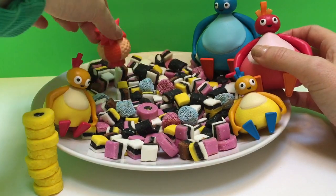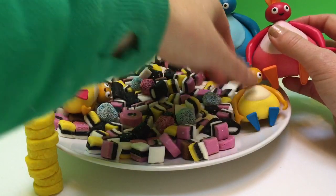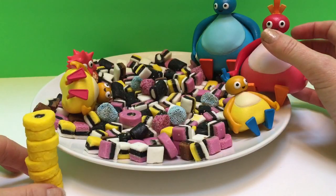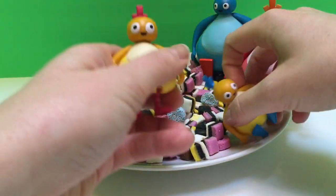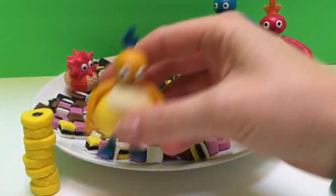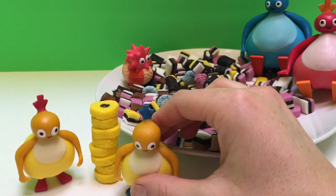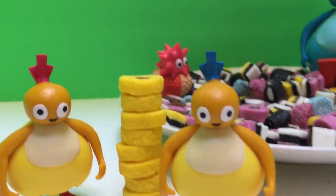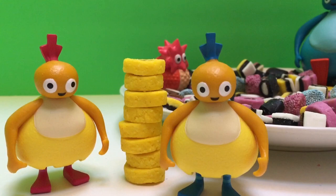Let's dig around and make sure we're not missing any. I think we found all the yellow wheels — it's quite a tall tower. Is the tower taller or shorter than Chickadee and Chick? Chickadee and Chick are just taller than the stack of candy wheels.